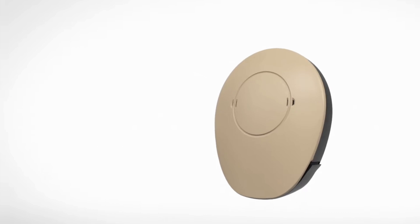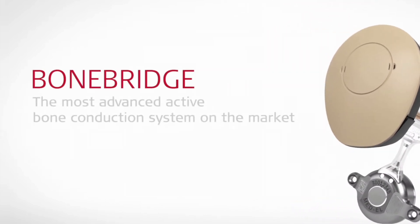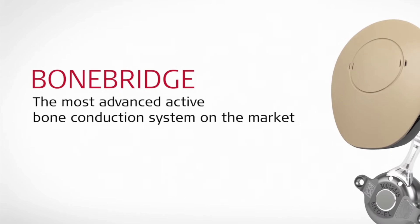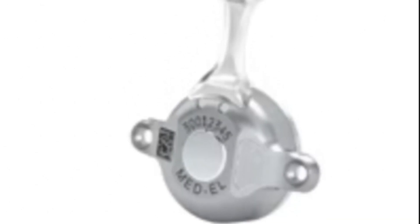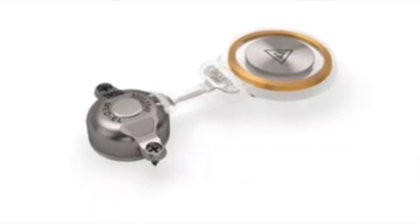If you have conductive or mixed hearing loss, your outer or middle ear is damaged, so sounds can't reach your inner ear effectively. Bone Bridge picks up the sounds around you and sends them to your inner ear through the bones of your skull, bypassing your damaged outer and middle ears. If you have single-sided deafness, Bone Bridge can also pick up sound vibrations on your bad side and send them to the inner ear on your good side.